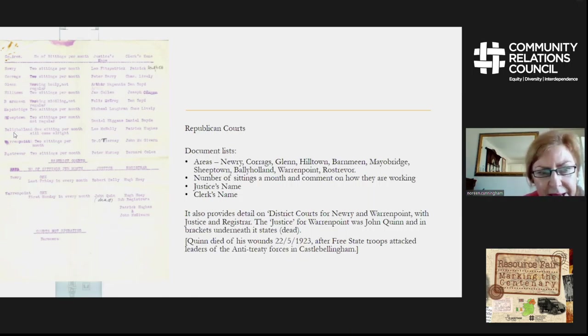These documents are quite hard to see, so I've extracted some of the information. The justice for Warrenpoint is John Quinn, and in brackets under his name it says 'dead.' John Quinn, or Seán Quinn as he was known, died of his wounds in 1923 after Free State troops attacked leaders of the anti-treaty forces in Castlebellingham, County Louth. His brother, Pádraig Quinn, was also wounded in that attack.